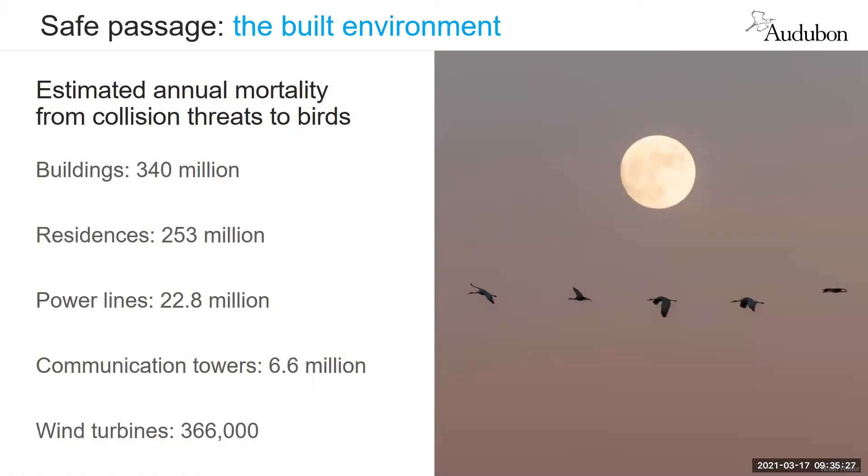Why is this important? We are particularly interested in the science and the application of science to conservation action. How do we protect birds moving through an increasingly hazardous airspace? This slide shows that there are numerous hazards to birds navigating through our built environment. During this presentation we are particularly focusing on the impact of light, and we want to share some research that's helped identify where we should be focusing our efforts on addressing artificial light at night to help migratory birds.